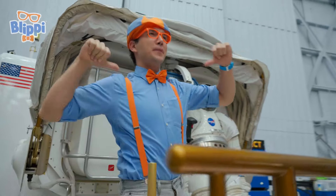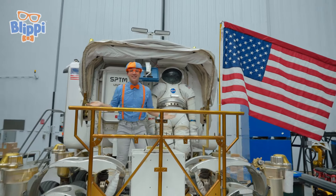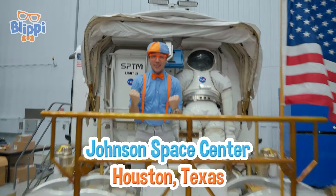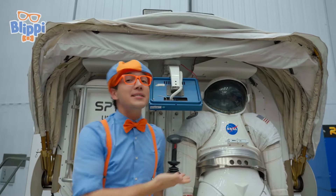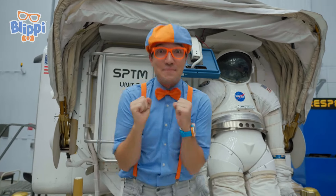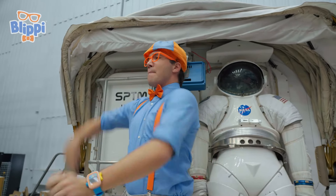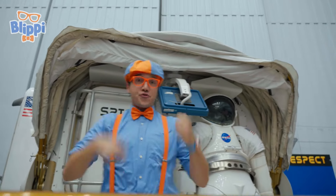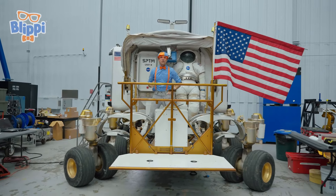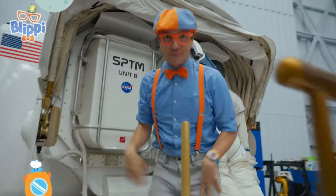One giant leap for Blippi and two wiggly arms for Blippi friends! It's me, Blippi! And today I'm here at NASA's Johnson Space Center in Houston, Texas! I'm hanging out with my friend Mr. Spaceman. I am so excited because we get to learn about vehicles — all kinds of vehicles that take astronauts to space and around the moon! On the moon! Come on!